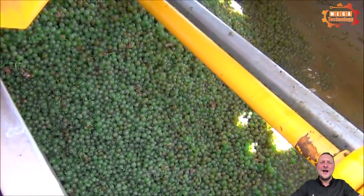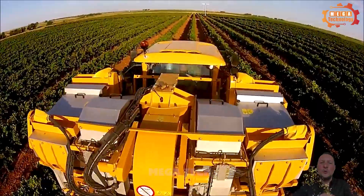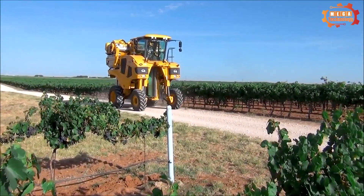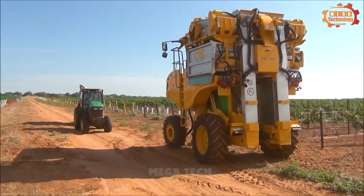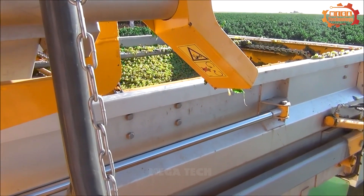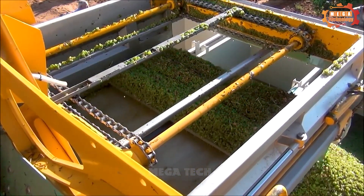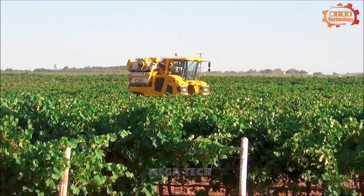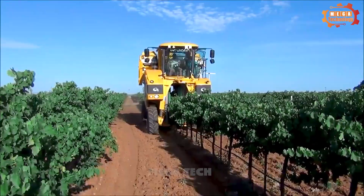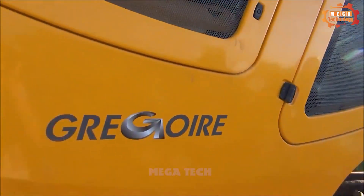The Gregoire G8 270 operates by first pouring medicine and fertiliser into the container, then starting the engine and opening the water supply valve to adjust the flow and injection pressure. Finally, it sprays chemicals and fertilisers effectively over large areas. The control system is easy to use, helping operators work quickly and conveniently. The flexible wheel system allows easy movement on different terrains.